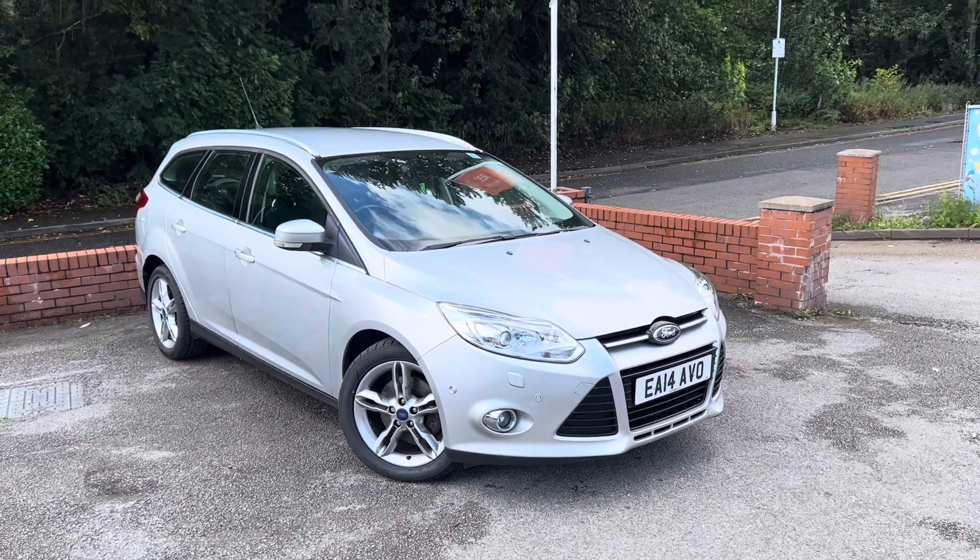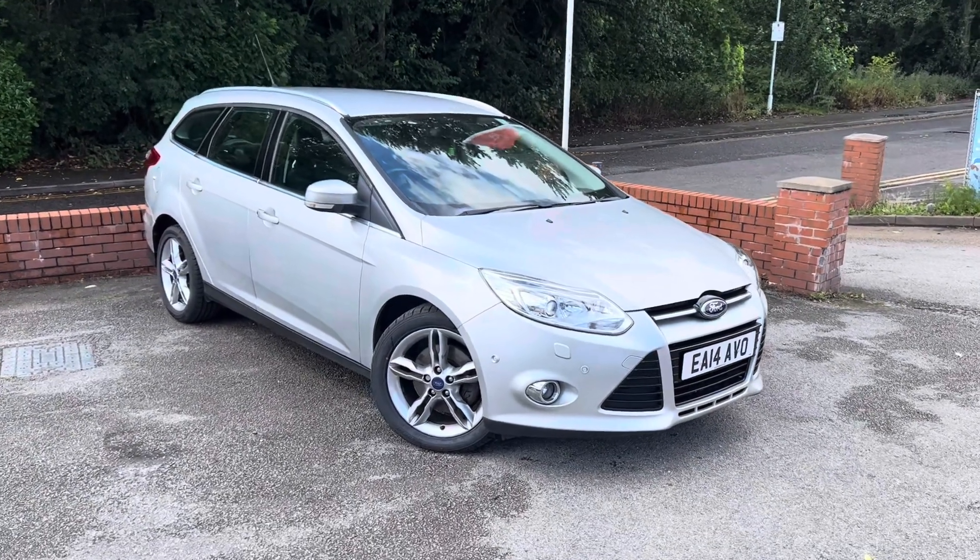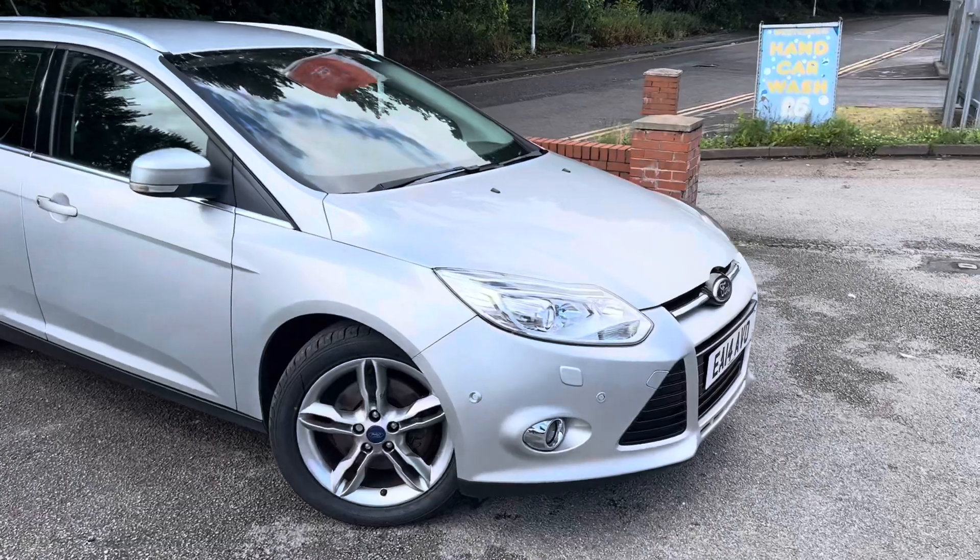Lovely 2014 Ford Focus Titanium X. This is the 2 litre TDCi PowerShift, so plenty of power and automatic as well.